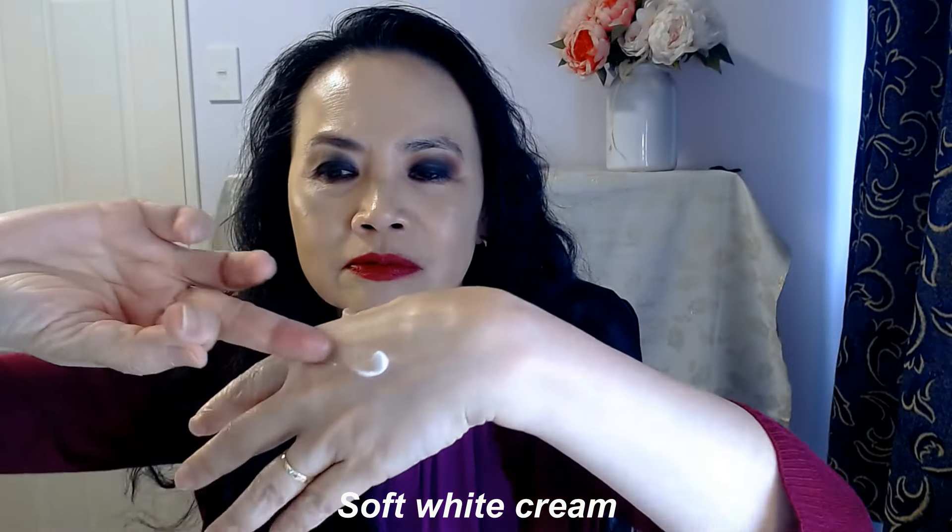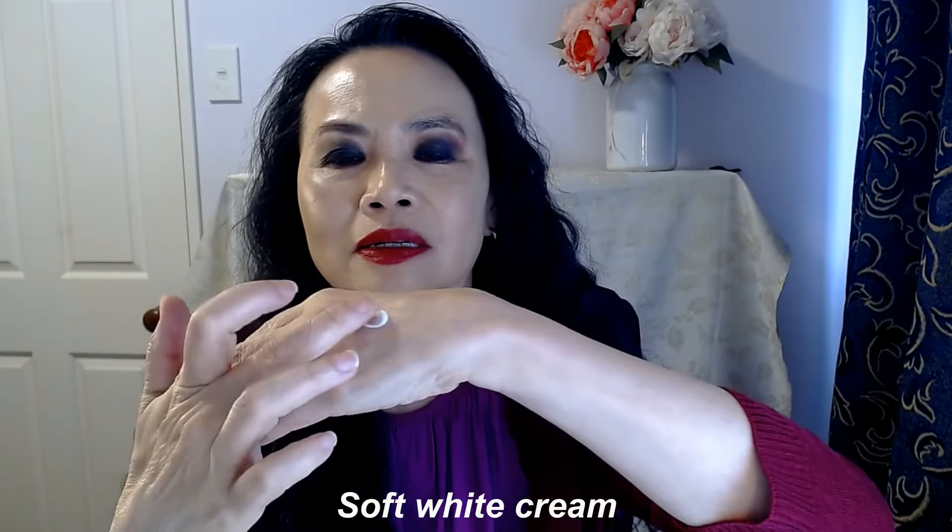It comes in this bronzy colored jar with a little cap, and the color of the cream is white. It's a nice soft cream for your eyes. What I do is I dab it onto my middle finger and then apply it right around my eyes. This is a very soft cream — not heavy, and it's easily absorbed.